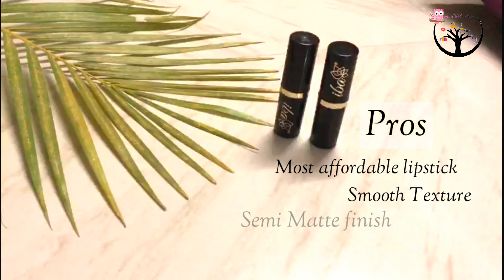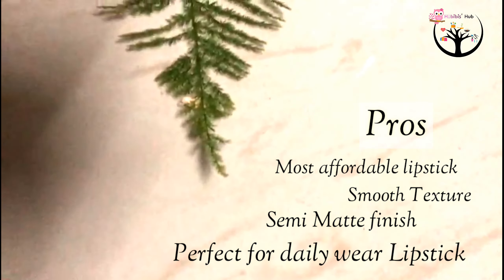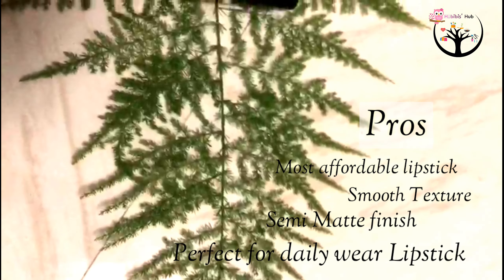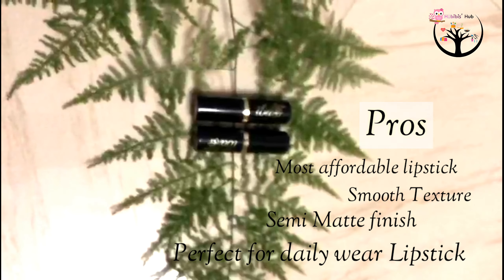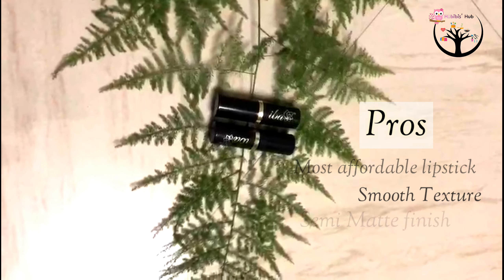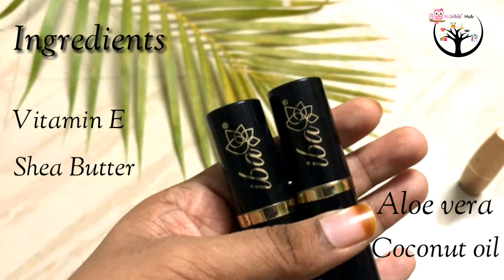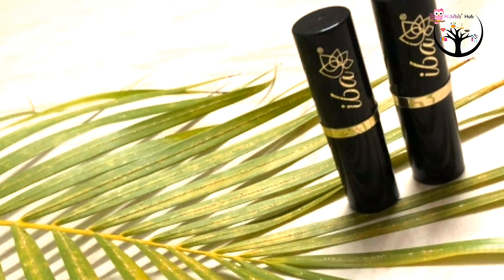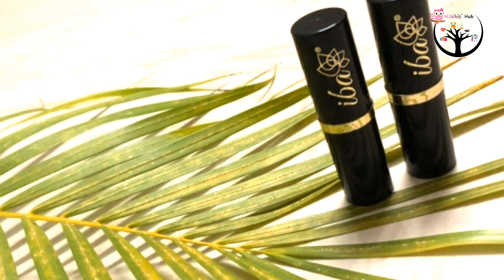This is a very affordable lipstick. The texture is smooth and it has a semi-matte finish. The ingredients include shea butter, coconut oil, aloe vera, and vitamin. These are the best ingredients for our lips. This lipstick moisturizes our lips and is perfect as a daily wear for office goers and college students.